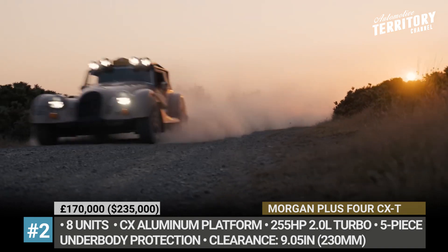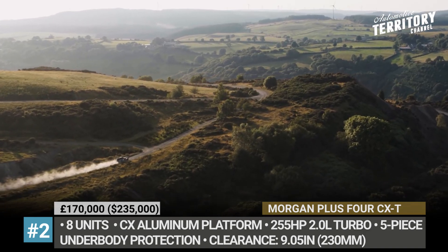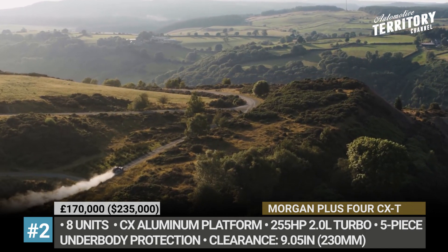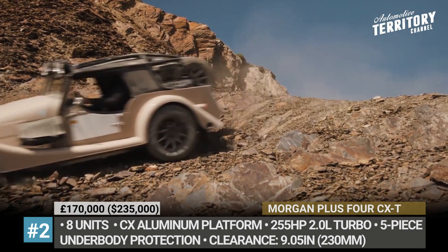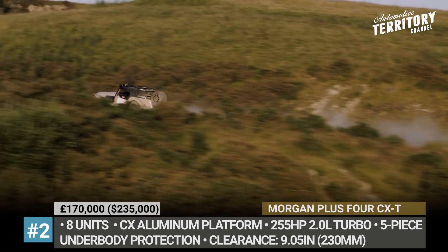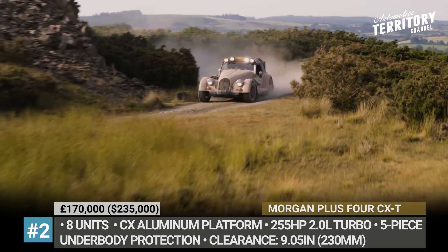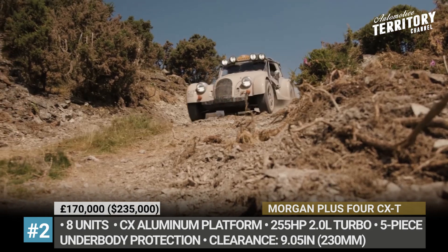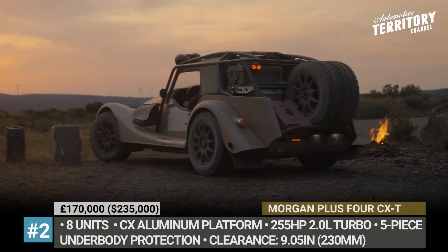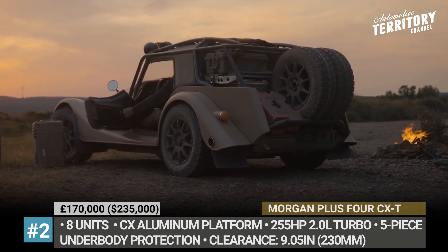The heart and soul of the Morgan Plus 4 CX-T is a BMW-sourced 2.0L turbo that produces 255hp, paired with a 6-speed manual, electronically controlled limited slip diff, raised exhaust system and 9 inches of clearance — all here to provide a visceral driving experience in the wild. The wheels and tires are new, and the rear houses an equipment rack with two spare wheel tires, a toolbox and two storage containers from Rotopax.